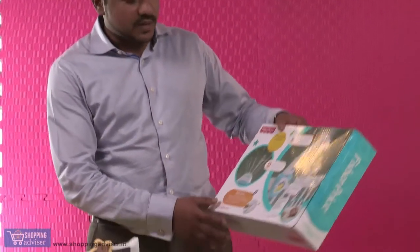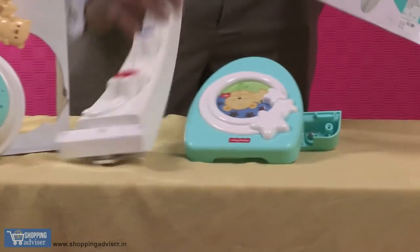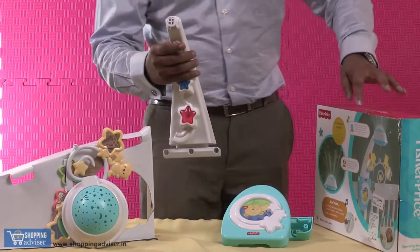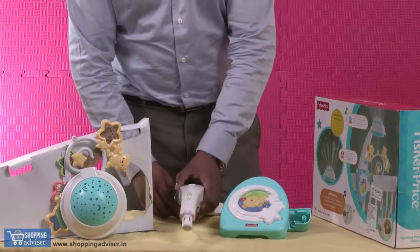So a very interesting toy from Fisher-Price which has a musical swing — there's a rotator which actually swings, and with the help of this you put it on your crib, attach the musical instrument, and it keeps rotating. Your baby keeps watching and goes to sleep.